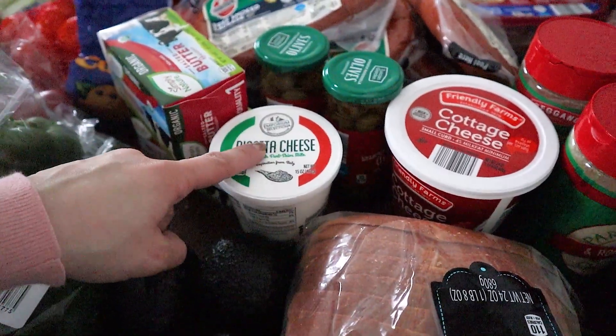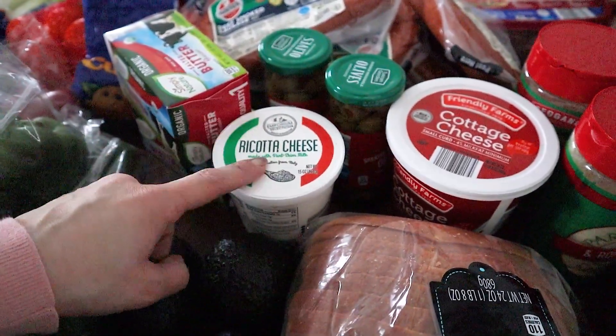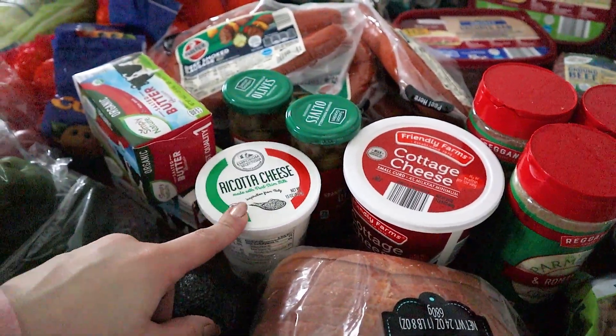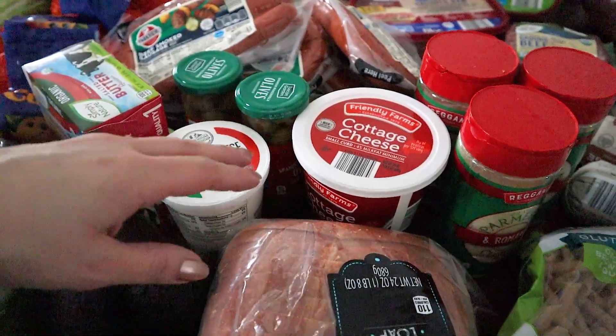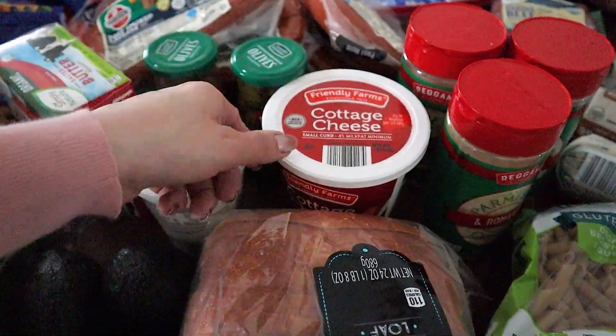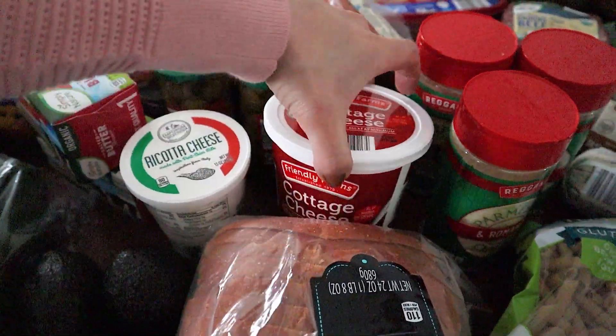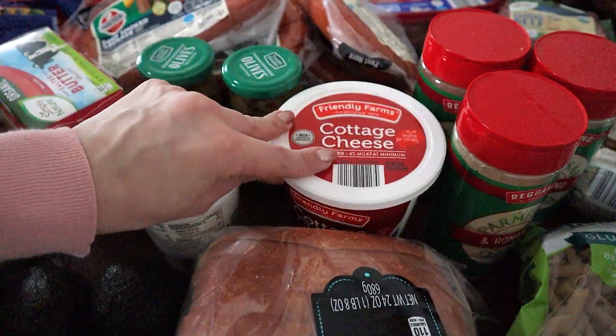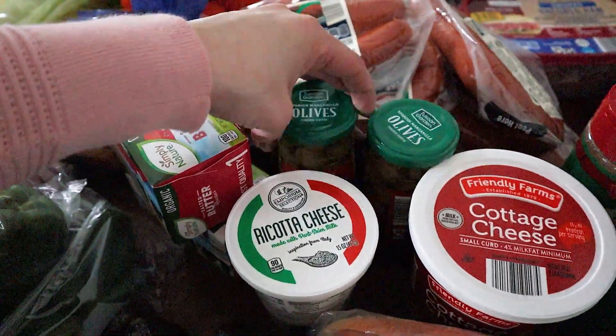Ricotta cheese — we are going to be making a keto lasagna. My daughter's been asking for that; she loves lasagna. So we're going to be making that. We just need one pan of lasagna, and we're usually pretty good with how big the kids are now. I foresee that changing very soon, but for now we do that with salad. Also cottage cheese — we do that as a side — and some olives.